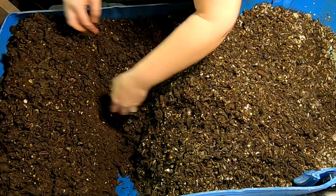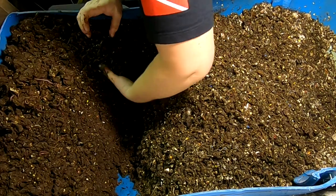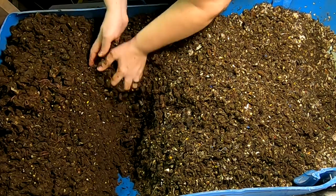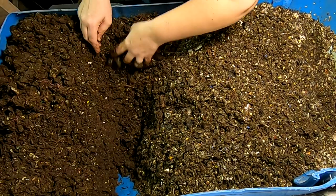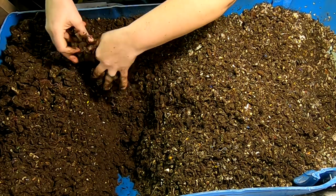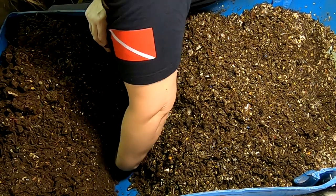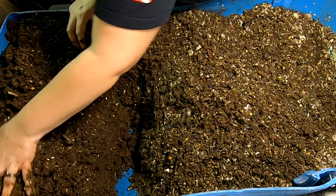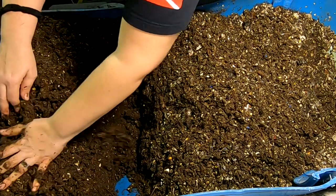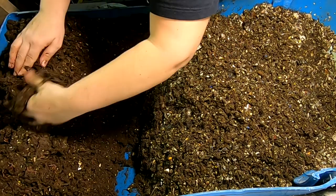I know some people think I should just leave it until it's done doing its thing. But I think, at least for my system, there is a benefit in doing the fluffing. Because right now I haven't fluffed it for probably a month, and it does kind of smell a little musty on the underneath side, as well as being a little bit wet.